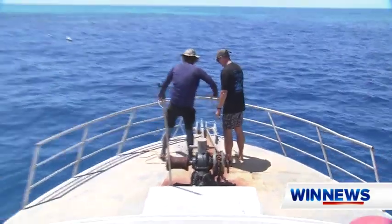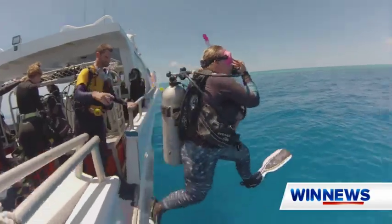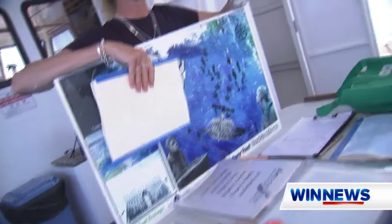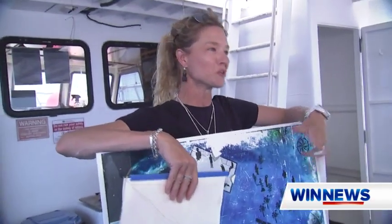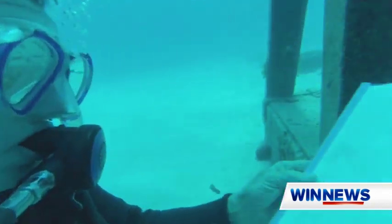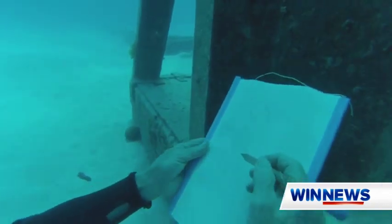On board the Western Lady on Saturday, these keen marine Michelangelos took the plunge to discover, dive and draw. A world first tourism experience born out of a crazy idea and months of underwater experimentation between Adrenaline Dive and Umbrella Studio Contemporary Arts.